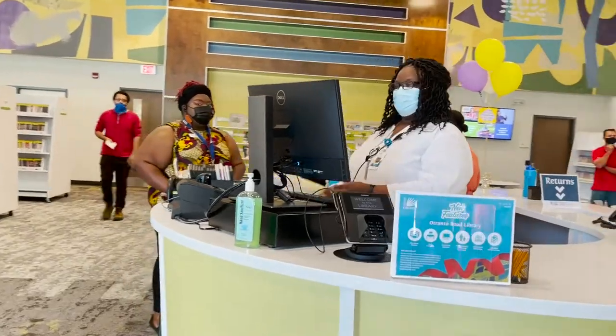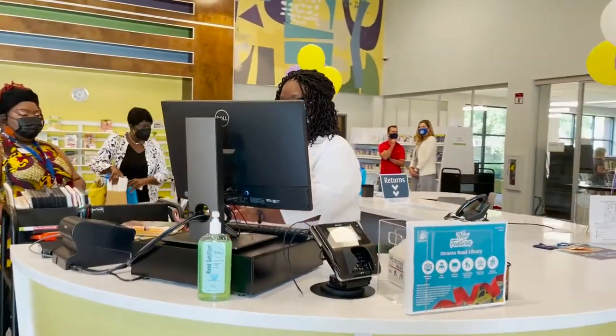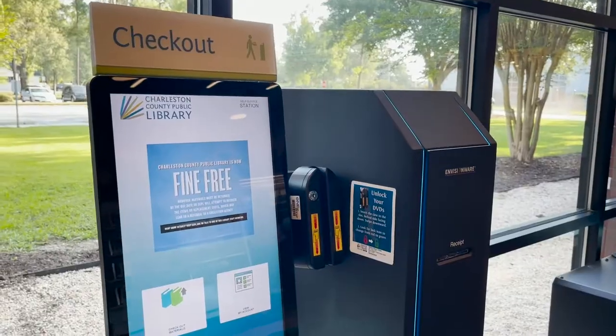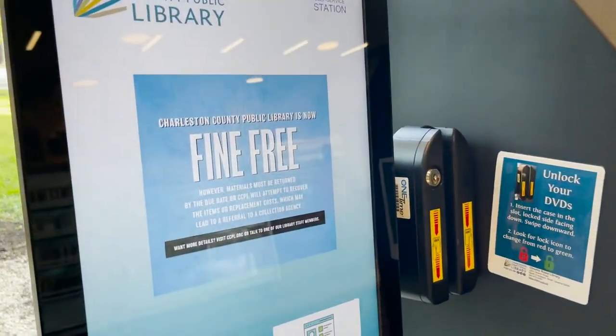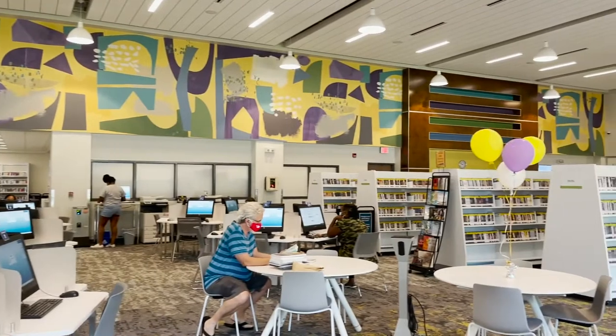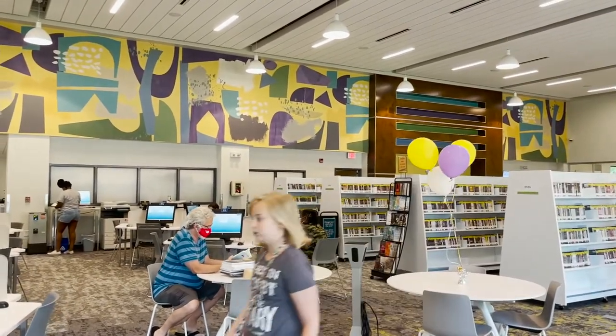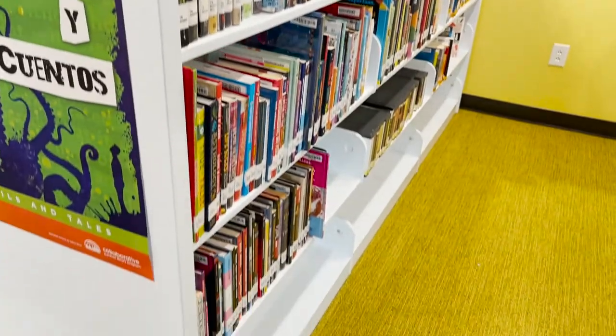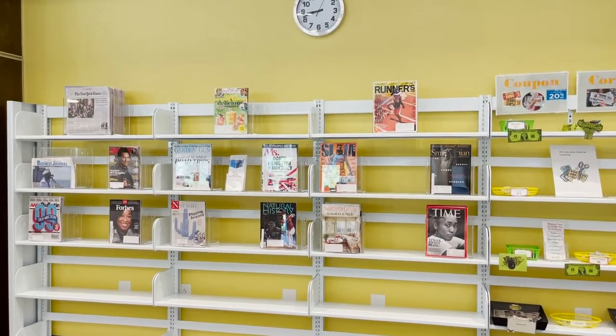Charleston County voters passed a $108.5 million referendum in 2014 to build five new libraries and renovate all existing libraries. The Otranto Road Library is the first renovated branch to reopen to the public. I'm most excited because we're about to approach our 30th year of service to this community, and what a great way to kick it off with the grand reopening of a completely redesigned space.